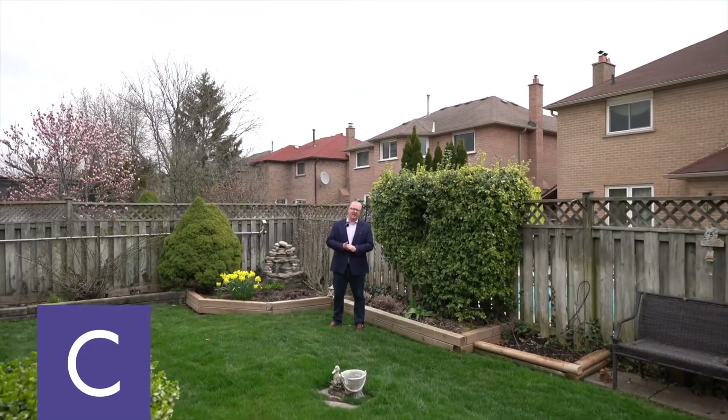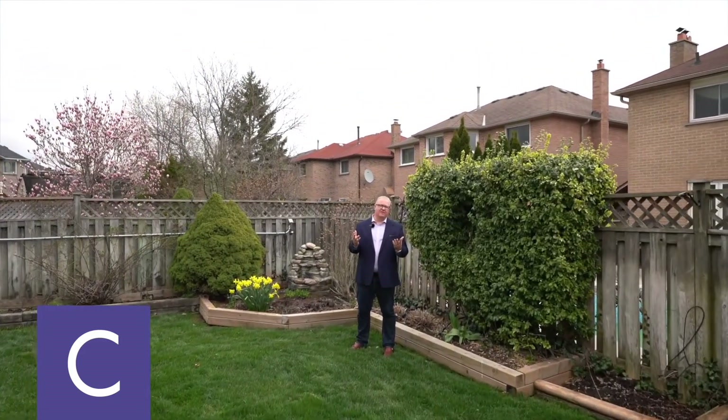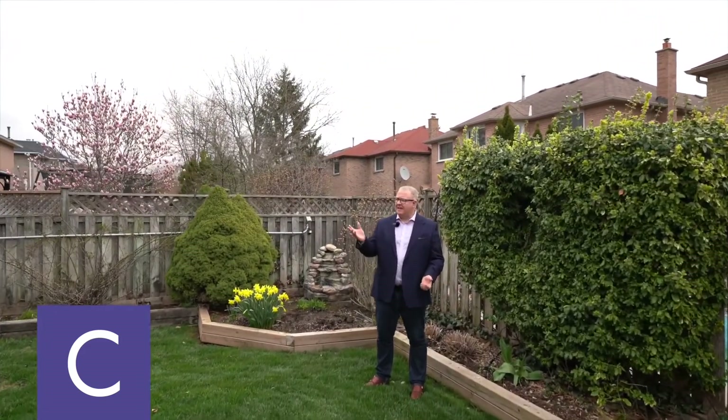The pond and waterfall behind me are flowing, the birds are chirping, you've got nice green grass, a big deck, and you're close to parks and trails. It's a wonderful central Oakville neighborhood. For more information, go to our website or just give us a call. Thanks for watching.